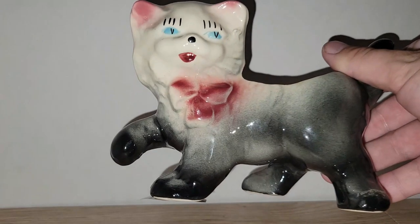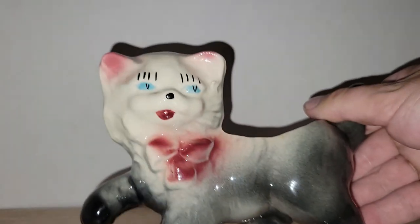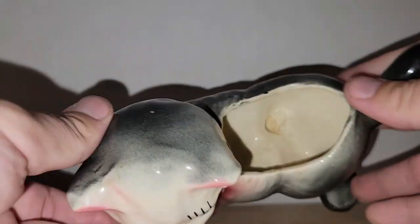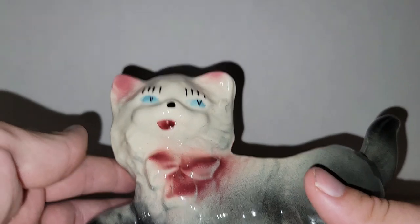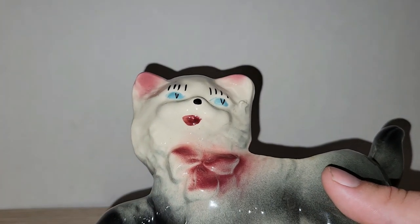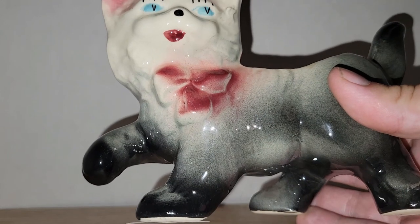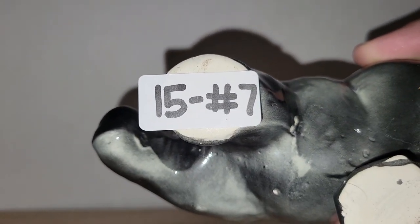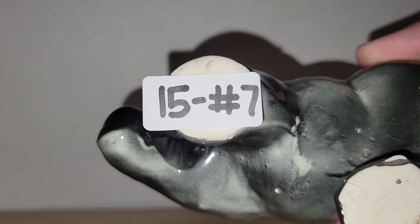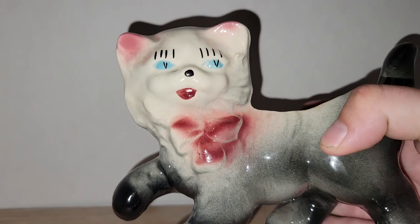I have another planter and it's a kitty cat — how adorable is this! I'm not really sure of the maker, but it's in pretty good shape with no cracks or chips, just normal wear and tear. I love the colors — gray fading into black with hints of red, great for Halloween. Fifteen dollars, number seven.